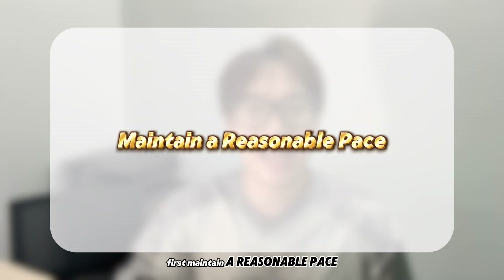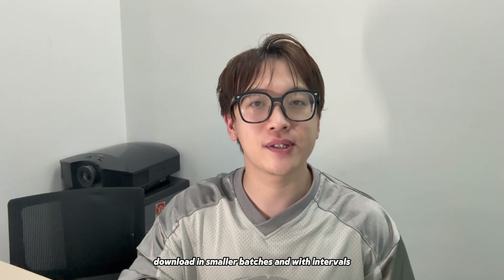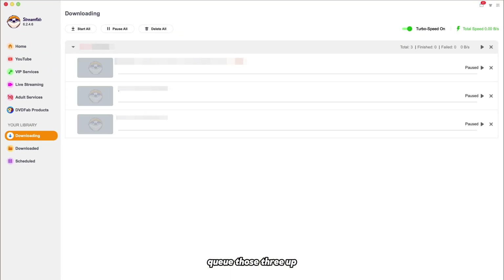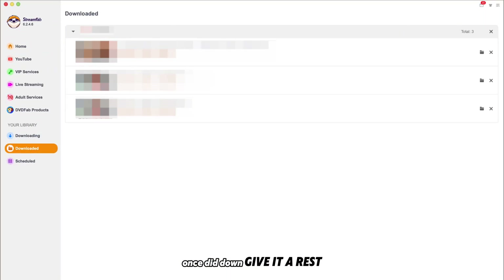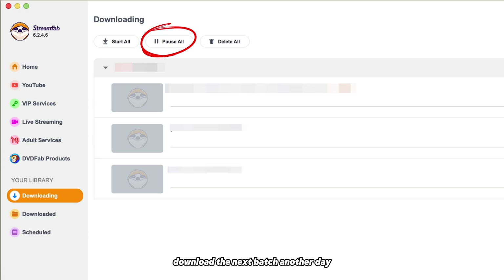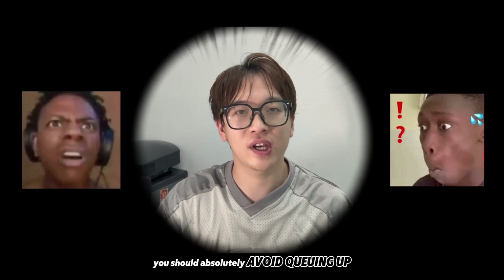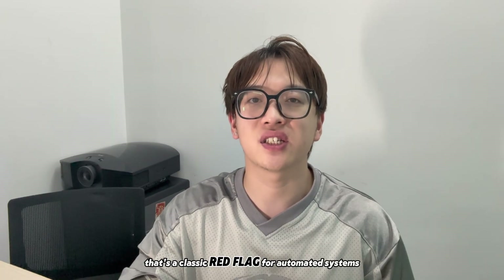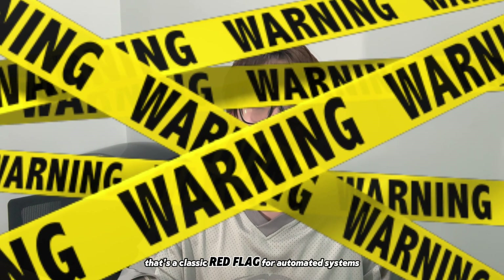First, maintain a reasonable pace. Download in smaller batches and with intervals. If you want to watch three episodes today, cue those three up. Once they're done, give it a rest and download the next batch another day. You should absolutely avoid queuing up dozens of episodes or hundreds of gigabytes at once — that's a classic red flag for automated systems.